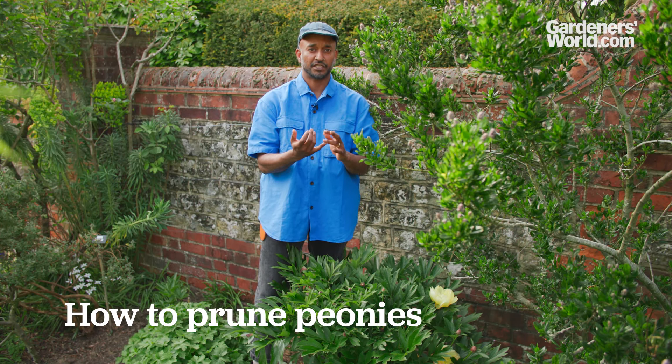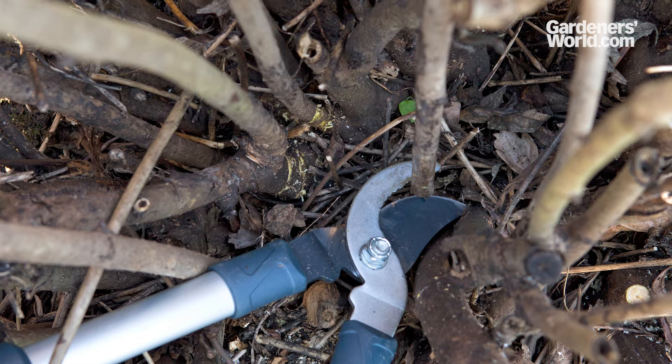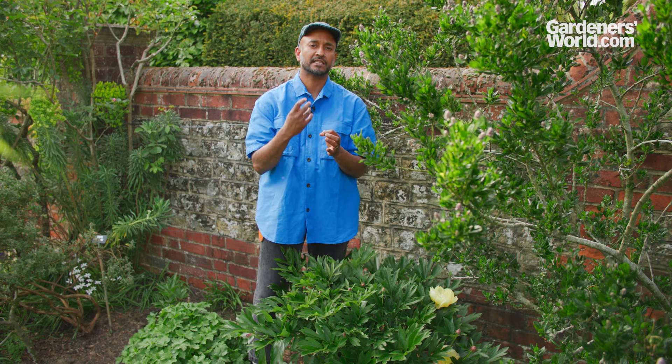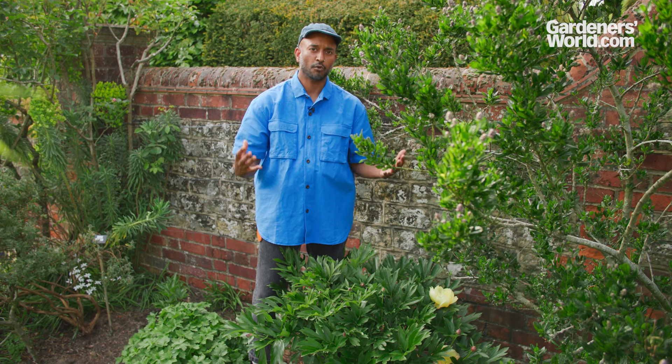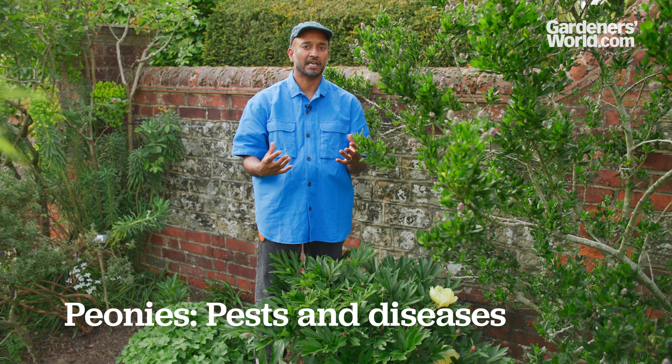In terms of pruning, it's important to remember that there are three different types: tree peonies, herbaceous peonies, and intersectional peonies, which are a hybrid of the tree peony and the herbaceous peony. The tree peony really doesn't require any pruning to keep it flowering and keep it healthy - it's just generally to maintain the shape as and when required. For herbaceous peonies, we would cut all the stems to the base in late autumn into the winter. Pretty much the same with an intersectional - if there is a woody stem or trunk, we leave that where possible, but otherwise it's a good idea to take all the stems down to the base and your peonies will regenerate back up from the ground.